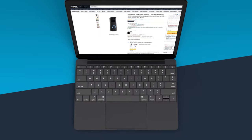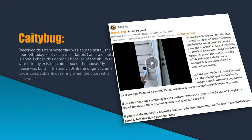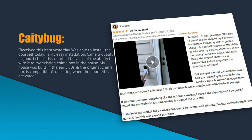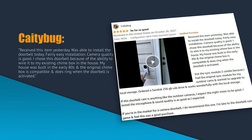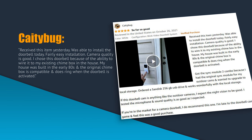So what are other people saying about the Blink Video Doorbell? Amazon user KatieBug wrote: "Received this item yesterday. Was able to install the doorbell today — fairly easy installation. Camera quality is good. I chose this doorbell because of the ability to wire it into my existing chime box in the house. My house was built in the early 80s and the original chime box is compatible and does ring when the doorbell is activated."